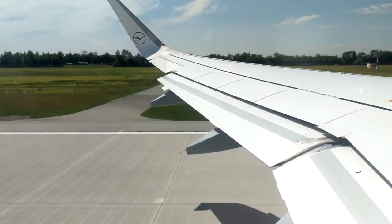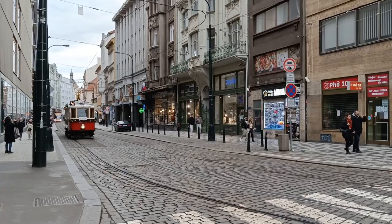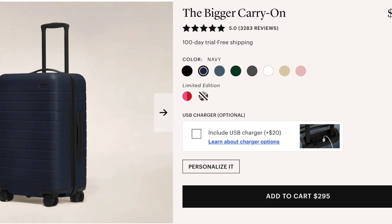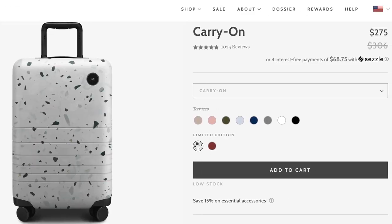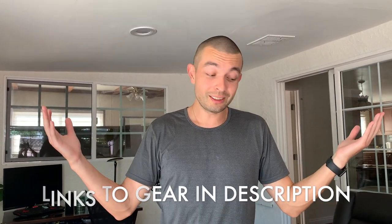We are headed to Dubrovnik tomorrow for a three-and-a-half to four month vacation or trip to Europe, so I wanted to show you all what we pack. This is my Away carry-on and my personal item, and just to give you an idea if you're not team Away - Yunji's got her Monos. Let's get into this.